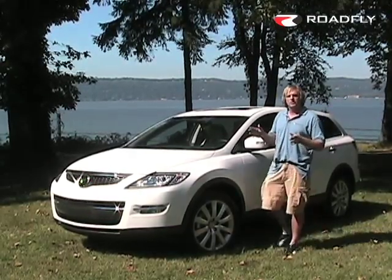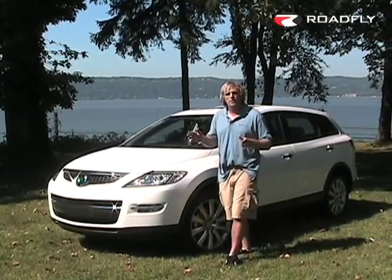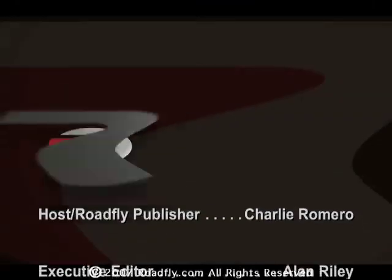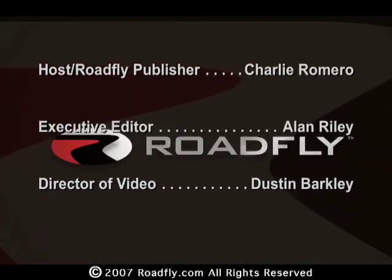That's it for this edition of RoadFly TV. I'm Charlie Romero — thanks for joining us and we'll see you next time. RoadFly.com, the Internet's best resource for buyers, sellers, and owners like you.